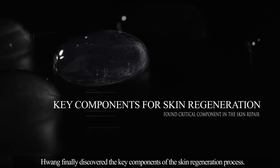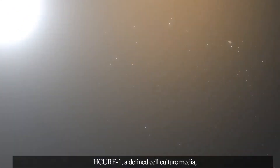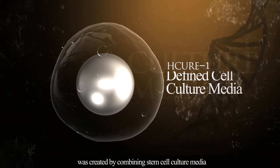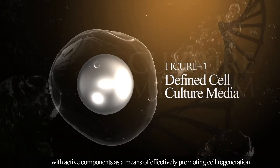Hwang finally discovered the key components of the skin regeneration process. H-Cure One, a defined cell culture media, was created by combining stem cell culture media with active components as a means of effectively promoting cell regeneration.